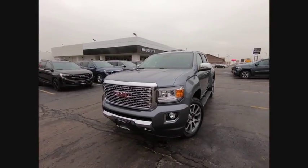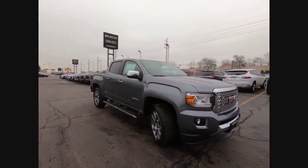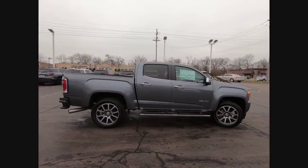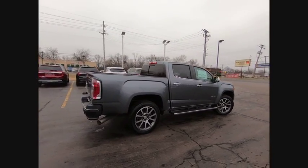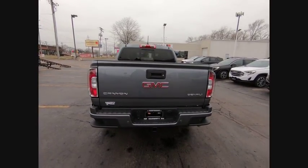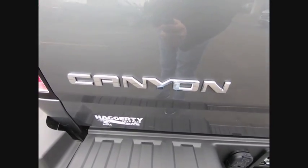You are going to love the 2020 Canyon. With one of the most powerful standard four-cylinder engines in the class, the Canyon lets you enjoy 18 city, 25 highway EPA estimated MPG, and is engineered to absorb the bumps, handle the curves, supply superb traction, and provide seating for five.